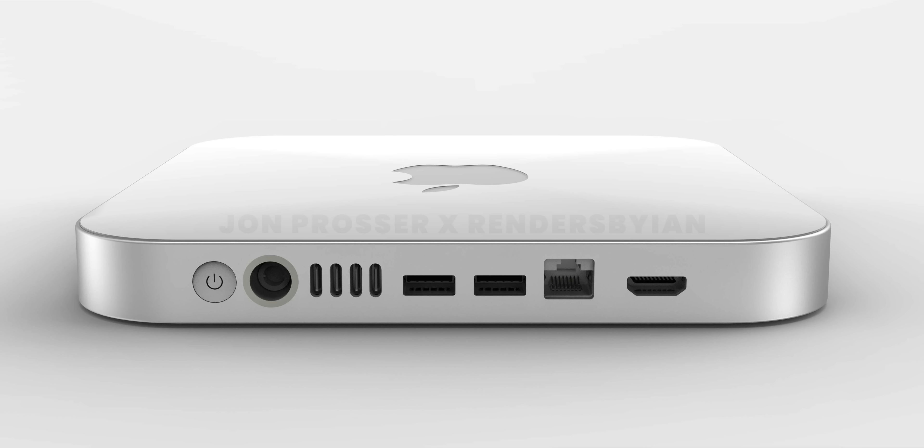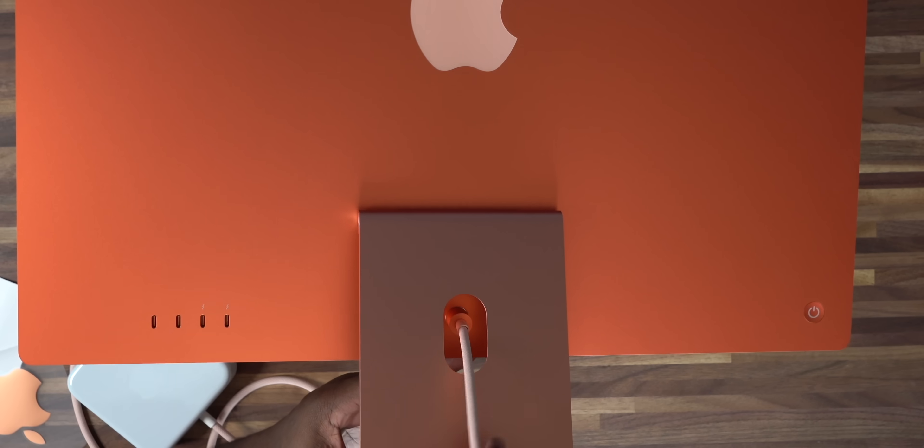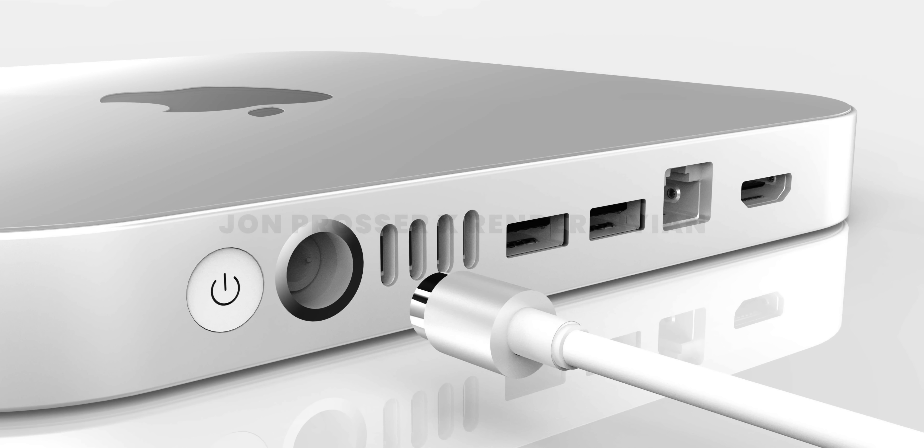Now let's talk about ports. According to the rumors and renders, we will be seeing four USB-C ports as well as Thunderbolt 3 ports, two USB-A ports, and what I'm assuming will be a 10 Gigabit Ethernet port right out of the gate, as well as an HDMI port. The power port and connector cable will be the same as we saw on the M1 iMac, which is a lot easier to plug in. The power button will also match the new M1 iMac design.